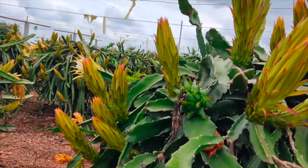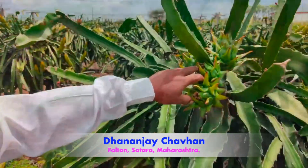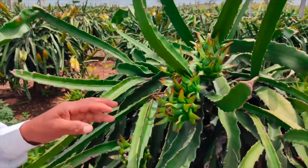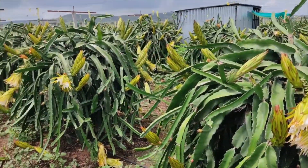Hello farmer friends, welcome to the SCT Waidik Technology channel. Let's visit the dragon fruit plot of Dhananjay Chawan sir from Falton, Satara district. In two acres, 3000 carats of dragon fruit have been harvested, and this is the seventh harvest of dragon plot number one fruit.